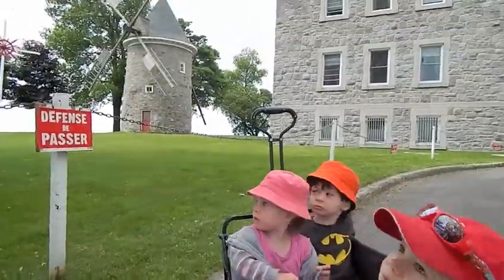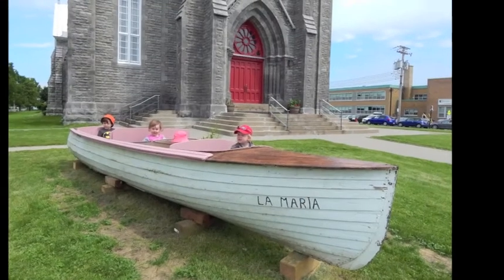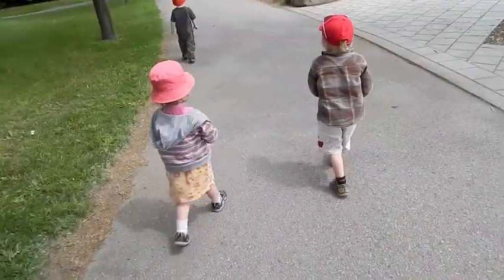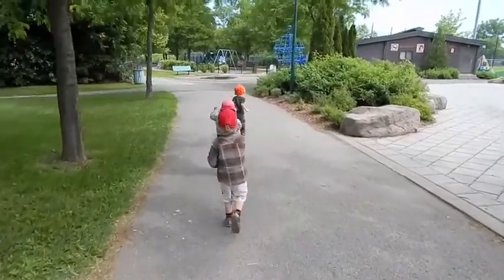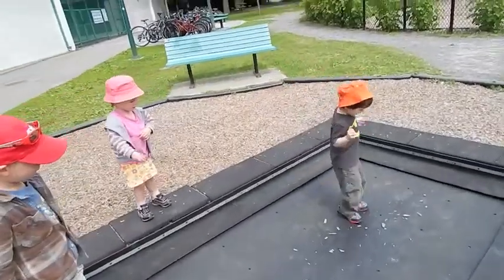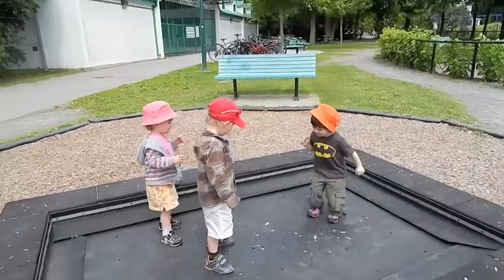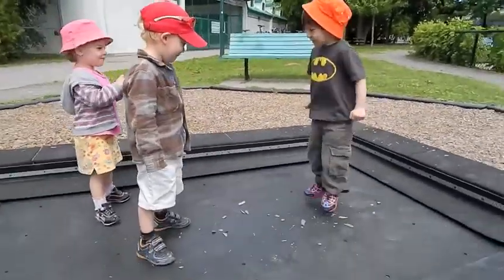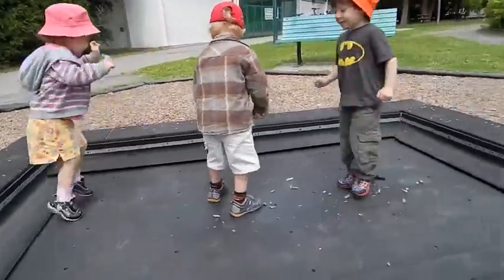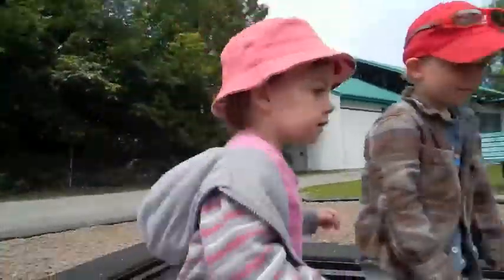Did you not like that old, old, old windmill? You can go. I'm watching you. Jump! Boom, boom, boom. Jumpy, jumpy, jumpy. It makes plenty noise.